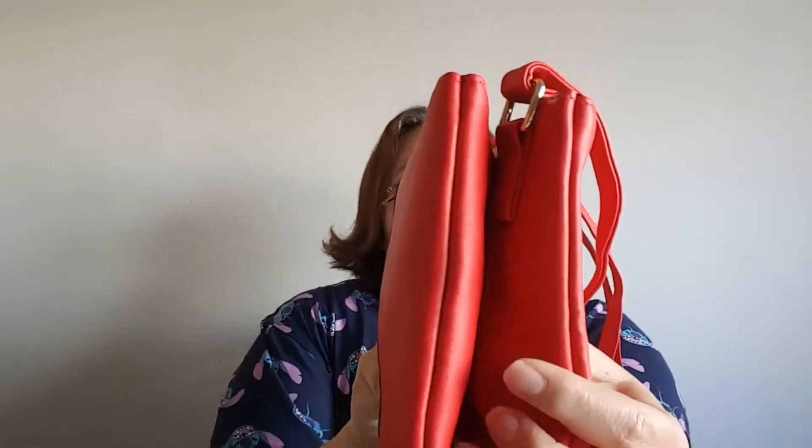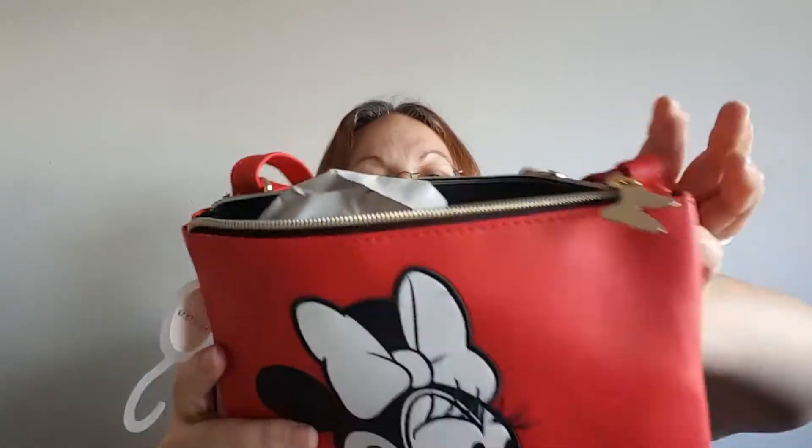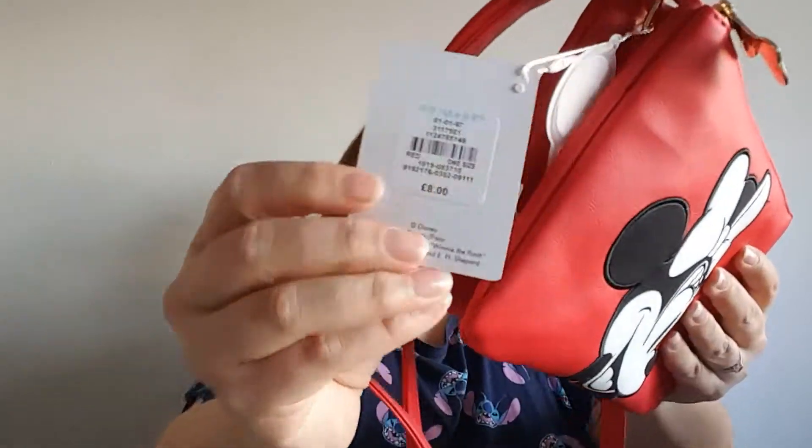She's so glamorous, and I love the black and white contrast against this beautiful red. It's a two-part split bag with gold zips and gold Minnie Mouse bows on each compartment, and it's all black inside. I don't normally pick up bags in Primark because they tend to be either tiny cross-body bags or big shopper bags. This one was perfect — it's beautiful, very usable, and it cost me eight pounds.